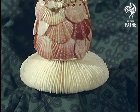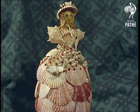Or what about this figurine, fashioned from shell fragments and carefully painted like a Dresden doll?